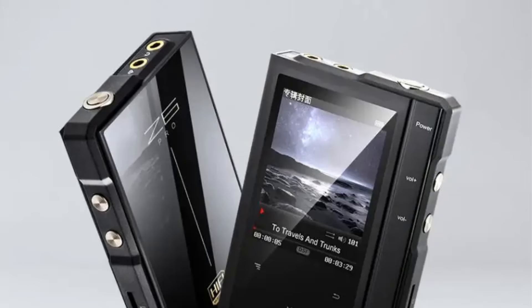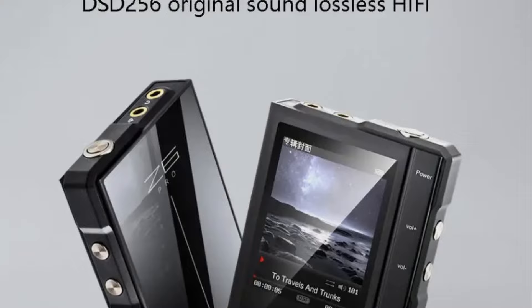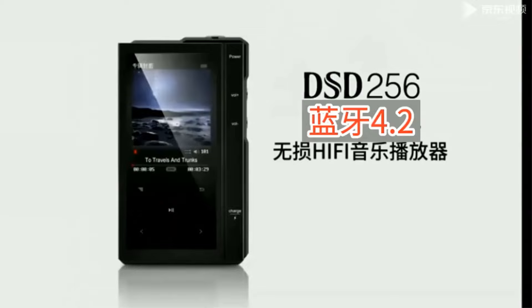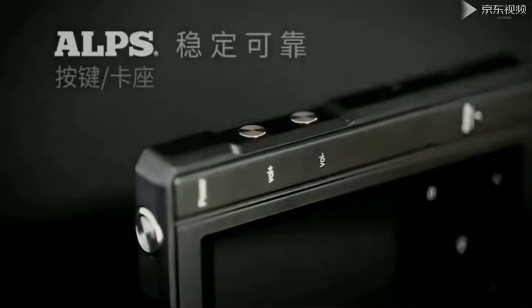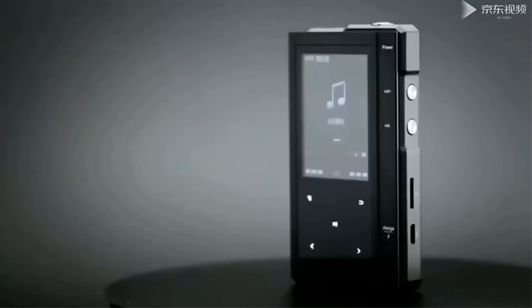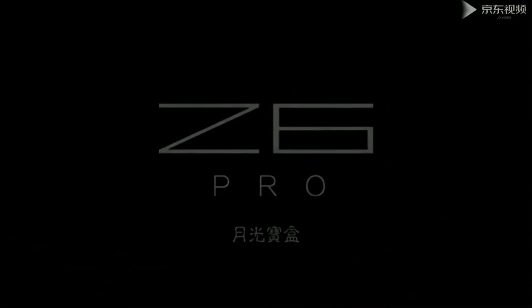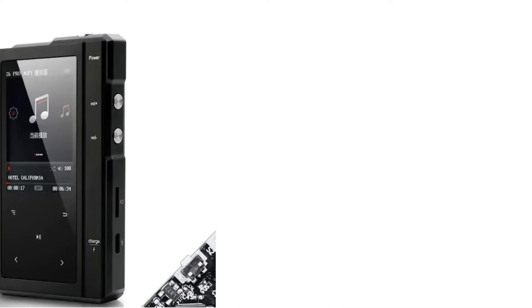The device includes a 5-band EQ for personalized sound adjustments, Bluetooth 4.2 for wireless connectivity, and dual output options allowing compatibility with headphones ranging from 8 ohms to 300 ohms. With a built-in 1500mAh lithium battery providing approximately 30 hours of playback time and a USB 2.0 interface for high-speed file transfer, this portable music player is both efficient and user-friendly. It boasts 16GB of internal memory with support for expansion up to 512GB via TF card, making it a practical choice for music lovers on the go.